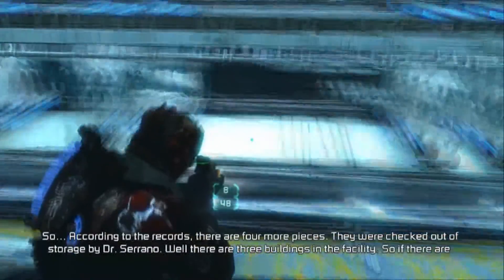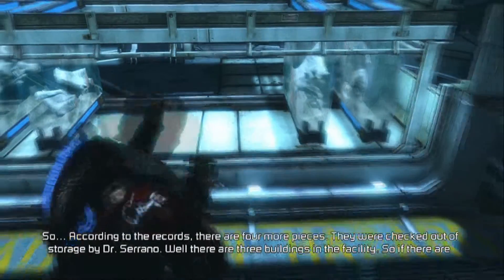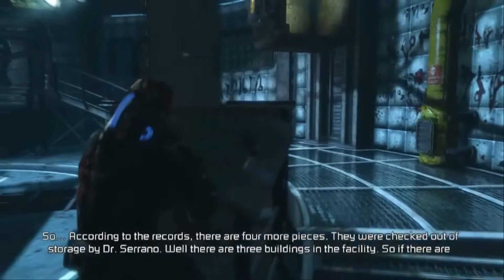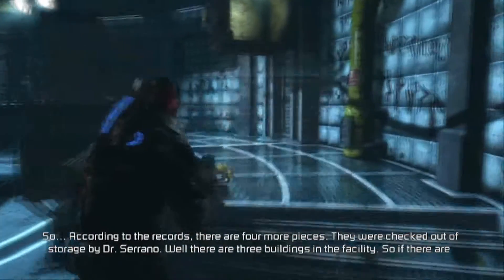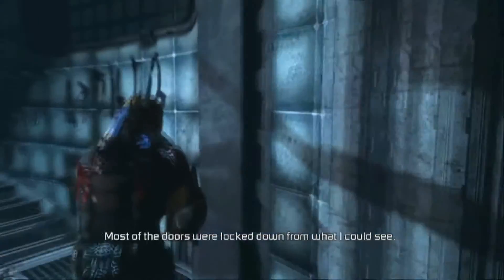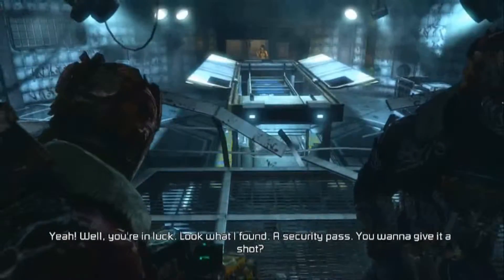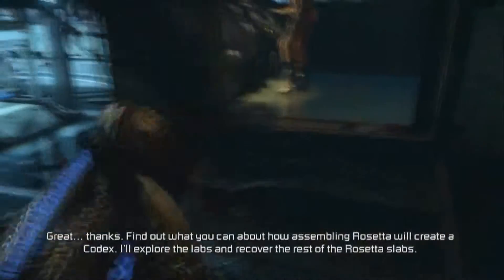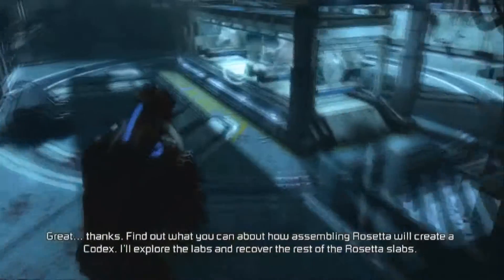According to the records, there are four more pieces. They were checked out of storage by Dr. Serrano. Well, there are 30 buildings in the facility, so if there are more pieces, they're either in one. Locked down from what I can see. Well, you're in luck — look what I found. A security box. You are an awesome woman. Thanks. Find out what you can about how assembling Rosetta will create a codex. I'll explore the labs and recover the pieces.